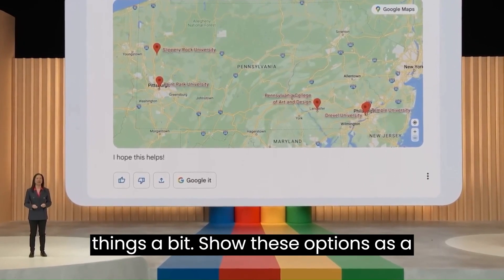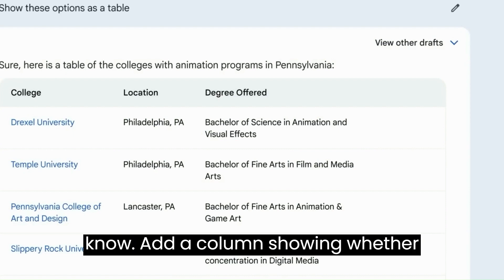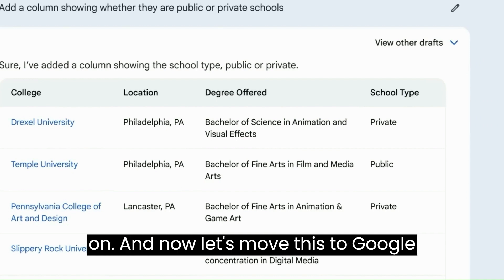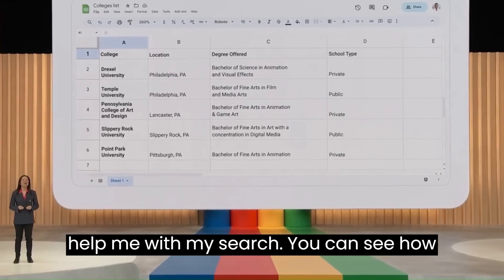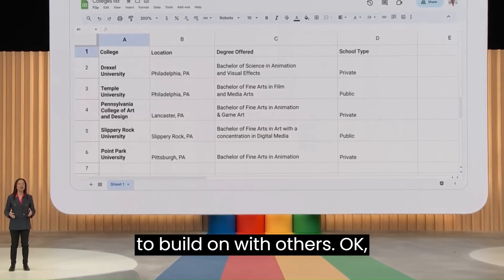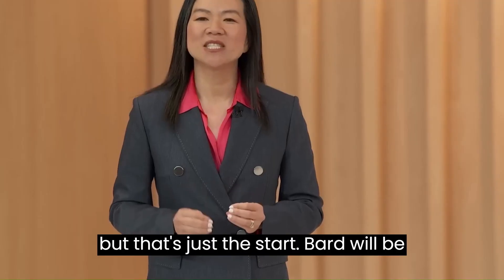Now let's start organizing things. Show these options as a table. Structured and organized, but there's more I want to know — add a column showing whether they're public or private schools. Perfect. This is a great start to build on. And now let's move this to Google Sheets so my family can jump in later to help with my search. You can see how easy it will be to get a jumpstart in BARD and quickly move something useful over to apps like Docs or Sheets to build on with others. That's just a taste of what's possible when BARD meets some of Google's apps — but that's just the start.